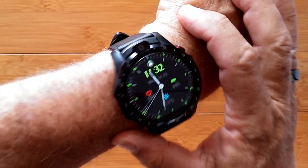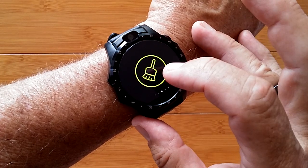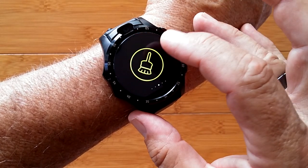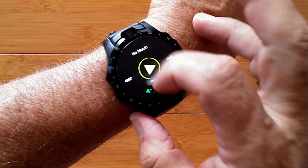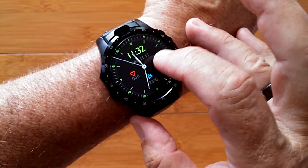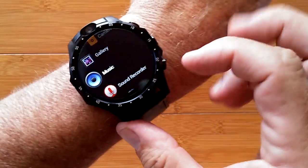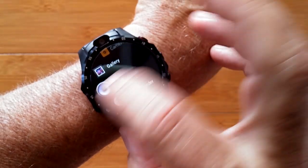This is the X361 standalone Android smartwatch phone with all the typical Android 7.1.1 features in it, including notifications pushed from your phone when tethered, and a robust app drawer with two 5 megapixel cameras on it.